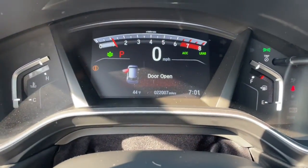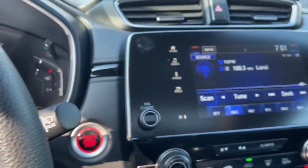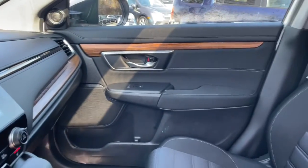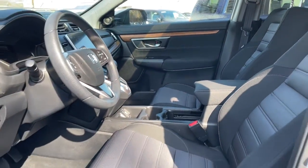The following are some of this vehicle's highlighted options: keyless entry, sun/moonroof, fog lamps, remote engine start, electronic stability control, Bluetooth, trip computer, power windows, bucket seats, four-wheel disc brakes.